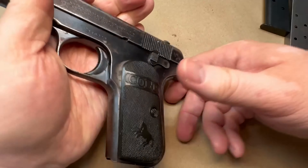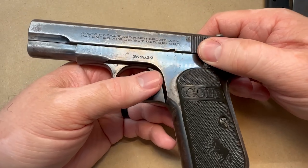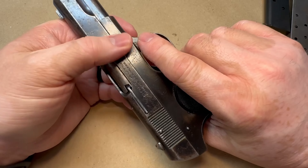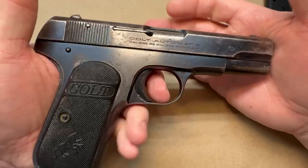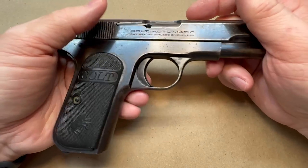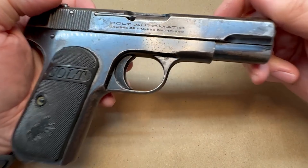These are good shooters. Check out Hickok45's video on this if you haven't — he seems to really like them. There are several videos out there from people who really do like these old Colts. I'm also wanting to say that Sootch has a video on it too.